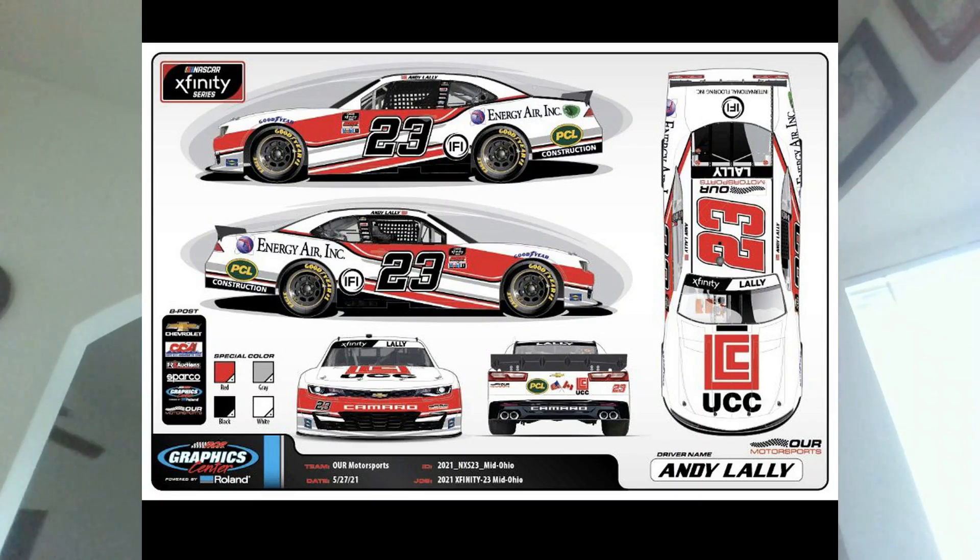The next paint scheme is Andy Lally's 2020 UCU Energy Air Incorporated scheme that we're going to see this weekend at Mid-Ohio. I think this scheme is pretty solid, to be honest. It's not my favorite scheme that's come out this year, but it's really awesome to see that Andy Lally has some sponsors working with him. It's really cool to see him with a new paint scheme this weekend at Mid-Ohio.